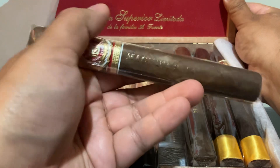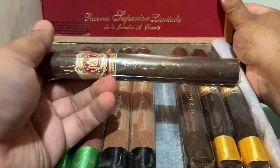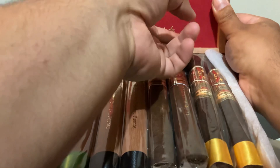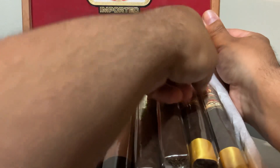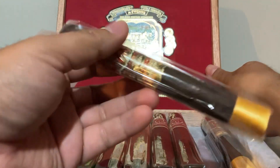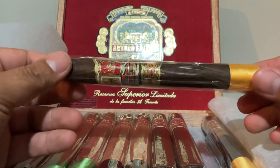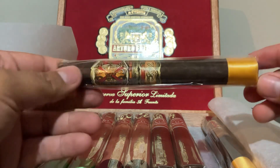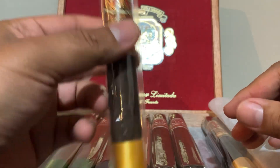This is the Magnum 54. Very nice. And here's the Opus X Destino al Cigalo. Very nice — I haven't tried this before, I have actually not tried an Opus X yet. So I'll save these for a special occasion — got two of them.